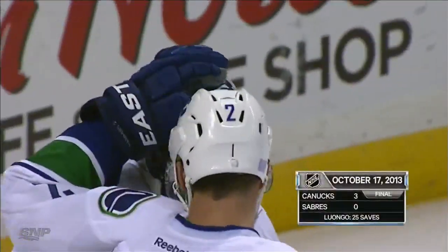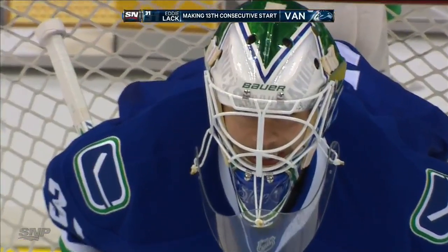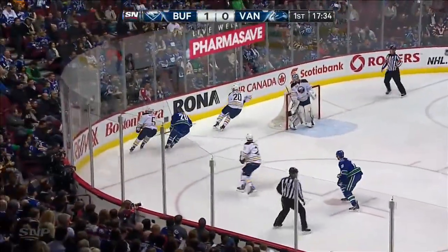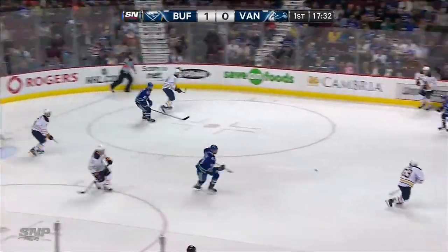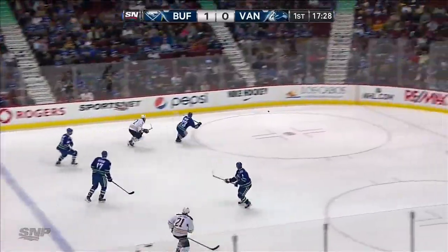Buffalo on the draw — the Canucks trailing. Daniel Sedin wants nothing. Lack's shutout streak is gone. And yes, you can say shutout now — with impunity. Anti-social media will have nothing to say about that.